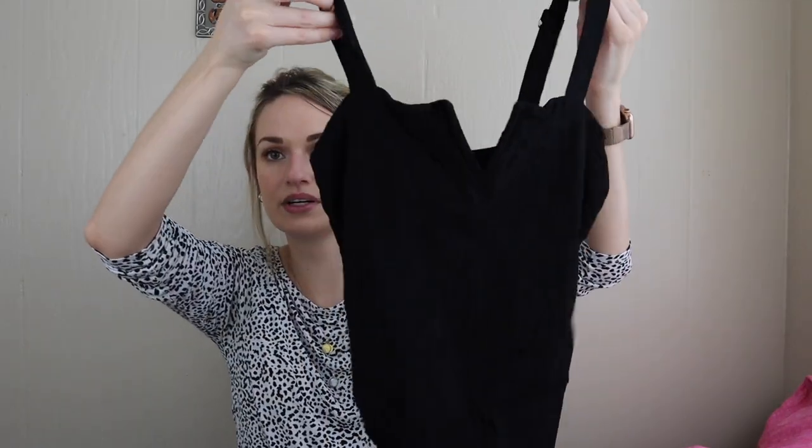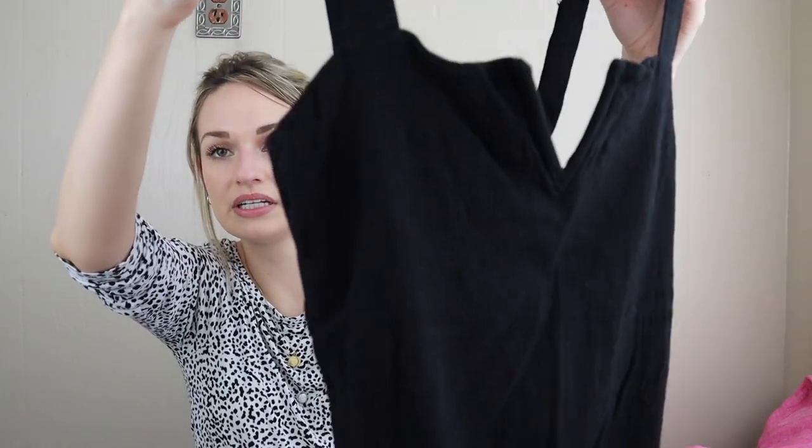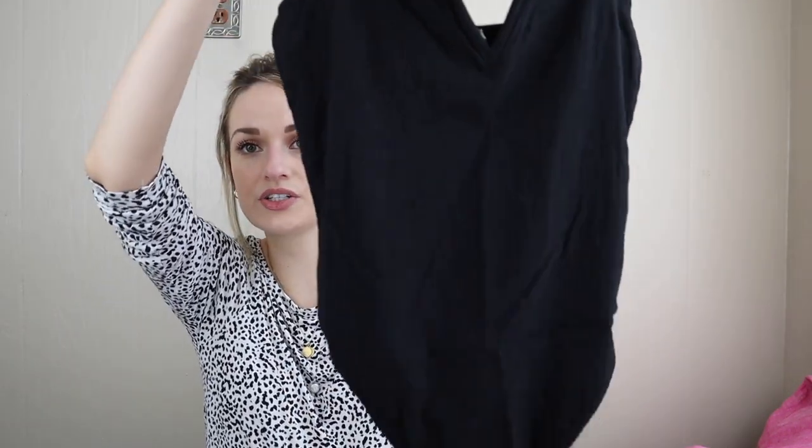Free People bodysuit — I actually found this one with the cream bodysuit. It has a little split at the chest, a textured material, and they both snap at the bottom, so easy on and off. Size small.